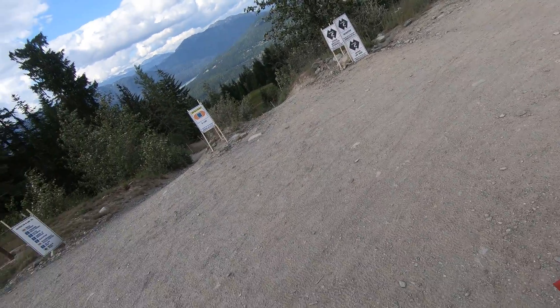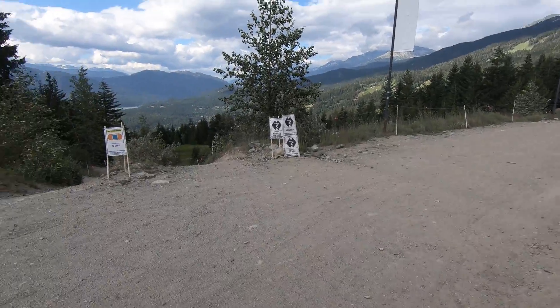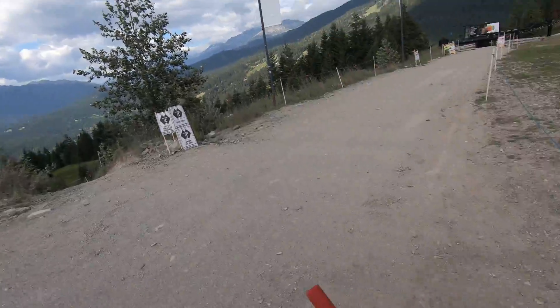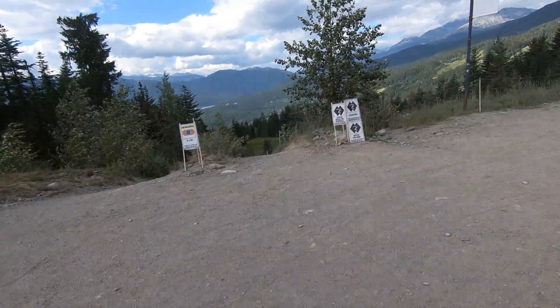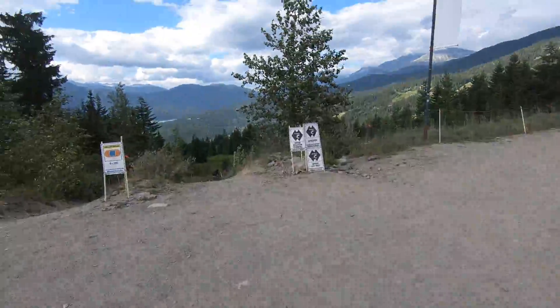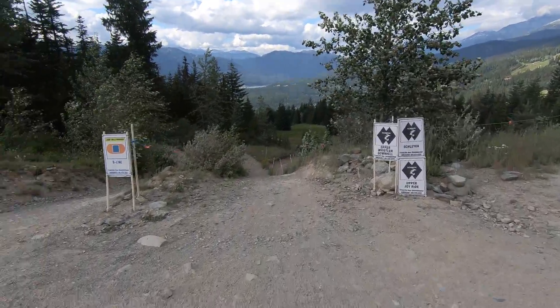A little windy out here today, so let's see if that affects the run. Starting off with Schleyer.